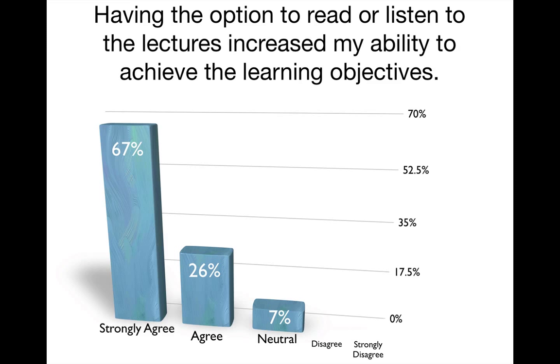One of the things I was particularly interested in was understanding how this option played a role in their learning, and whether or not they even needed or valued the option. Here you can see that 93% of the students strongly agreed or agreed that that option really helped them learn.